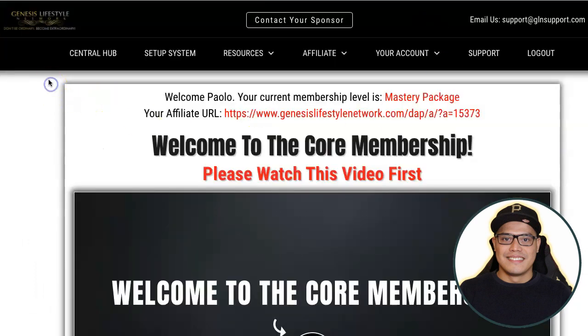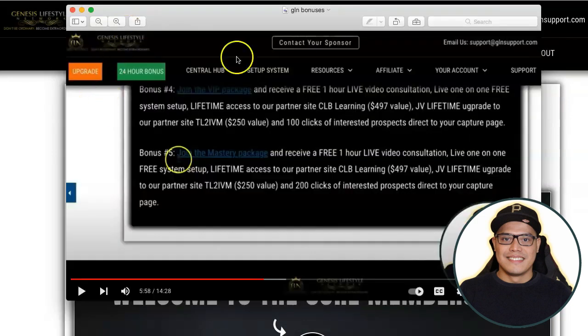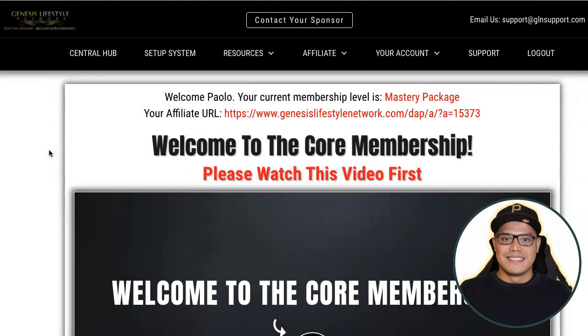When you create an account, this is what the dashboard looks like. Mine is already upgraded to the Mastery package because I personally want to earn the big commissions. When you first log in with the 7-day free trial, you'll see a button that says 'Upgrade' and you can check out the bonuses. As soon as you sign in — even on the free trial — they will give you an affiliate link that you can promote. Make sure you go to the setup system, set up your payment method so you can get paid, and then start promoting your affiliate link.